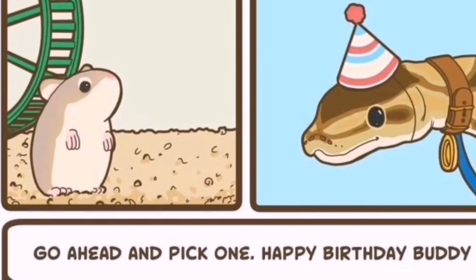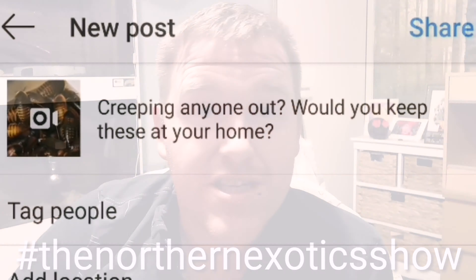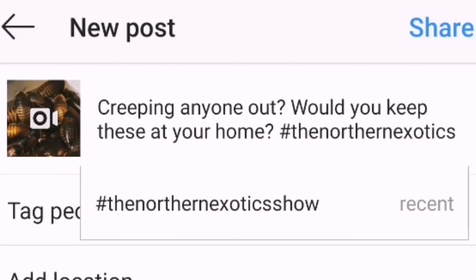Welcome back to another episode of the Northern Exotic Show. This show is basically made by you guys — if you stick a picture up on Instagram with the hashtag 'The Northern Exotic Show' in the caption, it'll get put onto a separate page. Once a week we'll go through the page and have a laugh. For next week, post Christmas pictures, funny memes, anything like that.